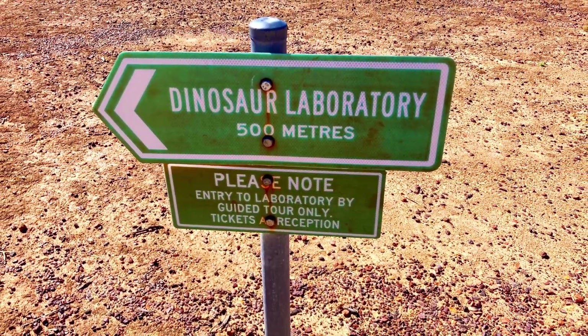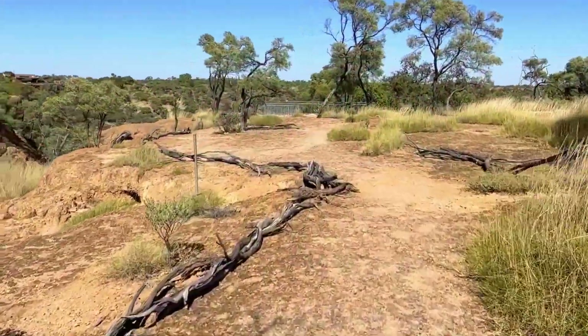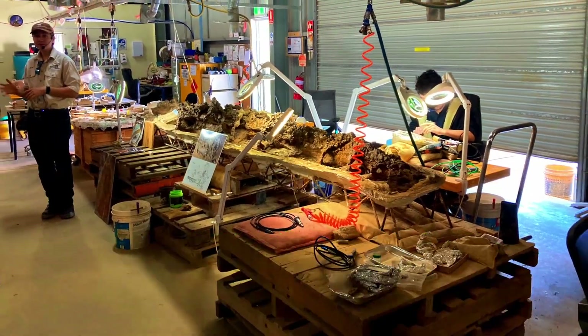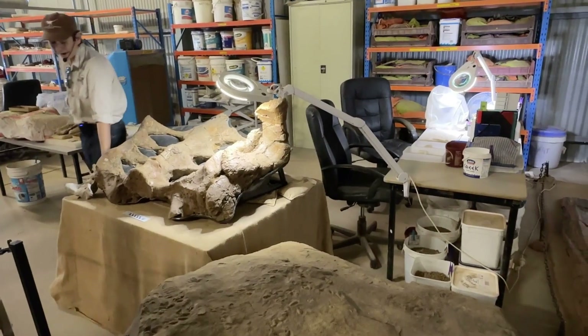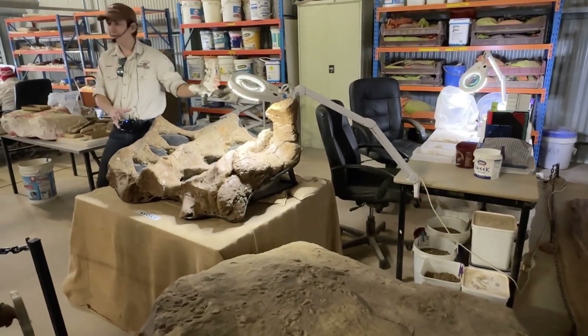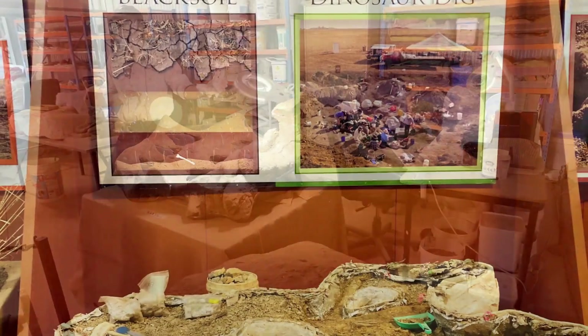It is a short 500-metre walk from the Visitor's Centre to the Age of Dinosaurs Fossil Preparation Laboratory. This is the most productive in the Southern Hemisphere, and here we met our guide who discussed how fossils are discovered and excavated.